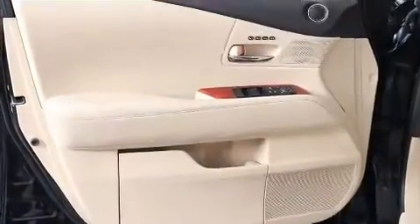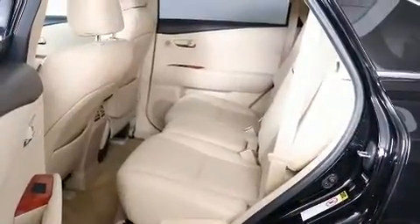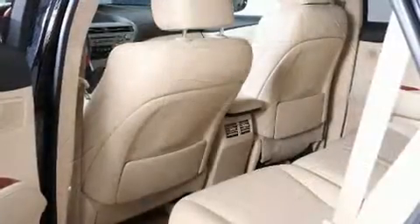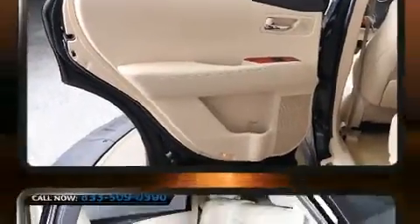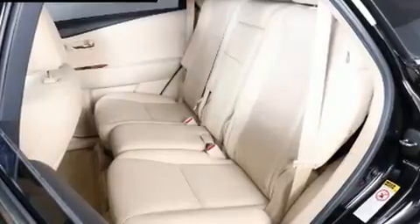Lexus ensures the safety and security of its passengers with equipment such as head curtain airbags, front and rear side impact airbags, brake assist, anti-whiplash front head restraint, ignition disabling, an emergency communication system, and four-wheel disc brakes with ABS. For added security, Dynamic Stability Control supplements the drivetrain.